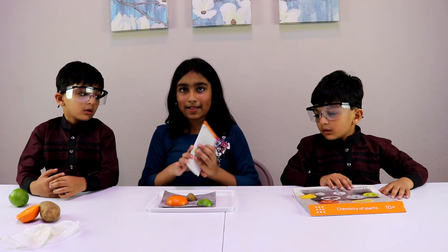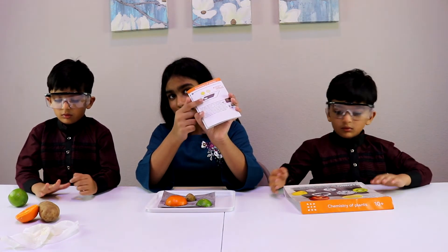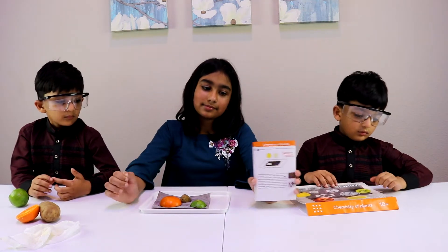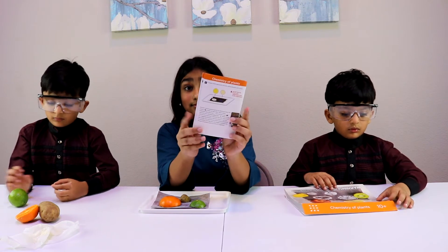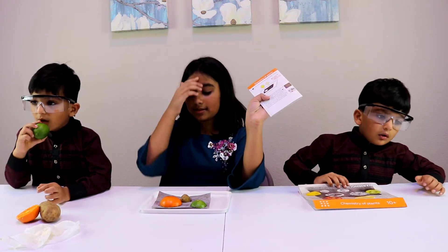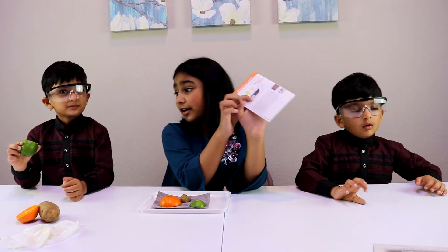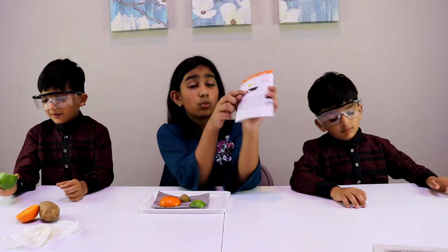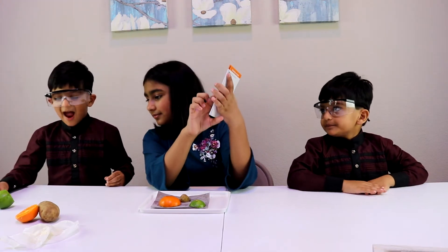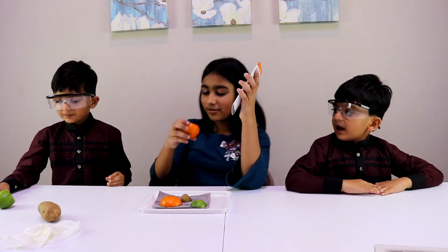It's been about 15 minutes — you can leave it 5 to 15 minutes to see the reaction. This experiment is testing how much vitamin C these fruits and vegetables have. The ones that have a lot of vitamin C will appear white or a lighter color on the paper. I just tried the lime — it's super sour! Yes, lemon is super sour. Let me try the orange. Yum!